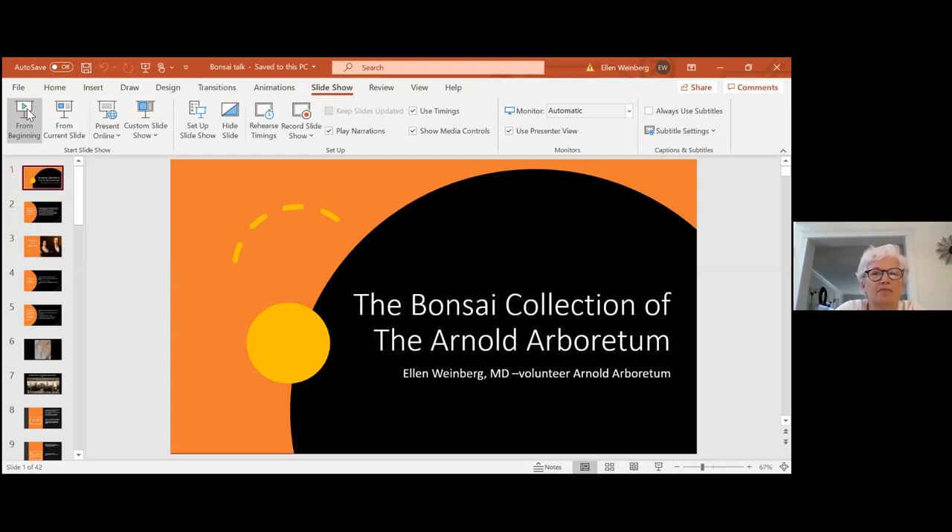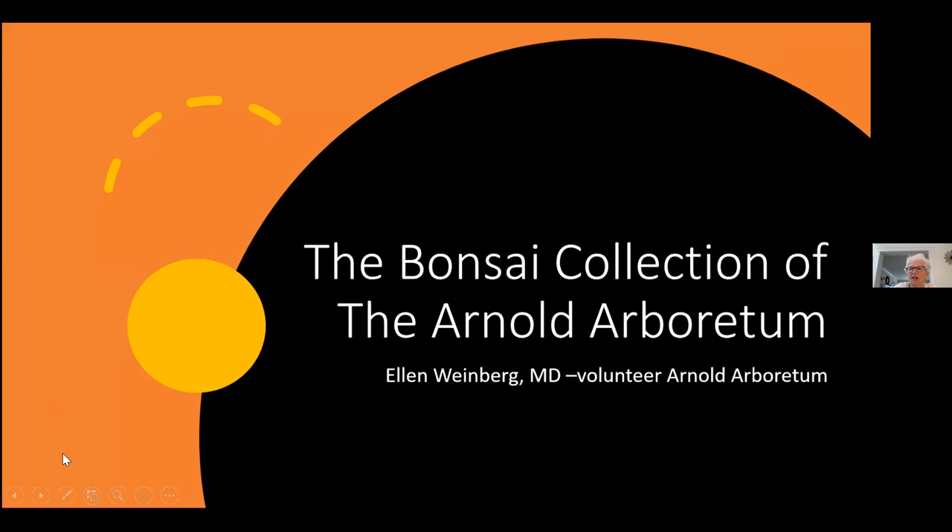Welcome everybody on a sunny warm afternoon. I am a volunteer at the Arnold Arboretum. I have a small specialty in the bonsai area, but I have a couple of disclaimers.